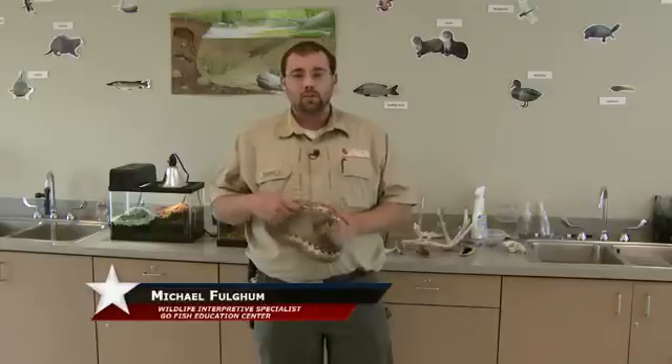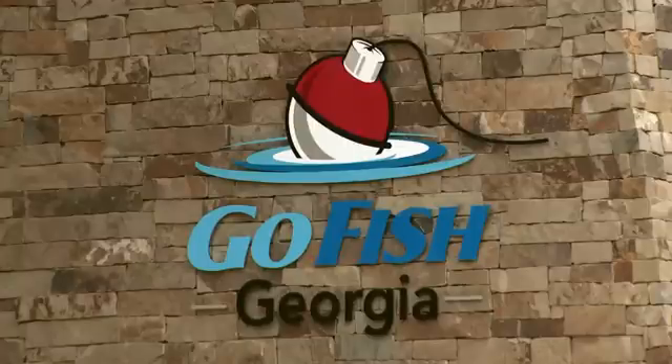My name is Michael Fulgham. I am the wildlife interpretive specialist here at the Go Fish Education Center in Perry, Georgia. This is part of the Georgia Department of Natural Resources Fisheries Division.